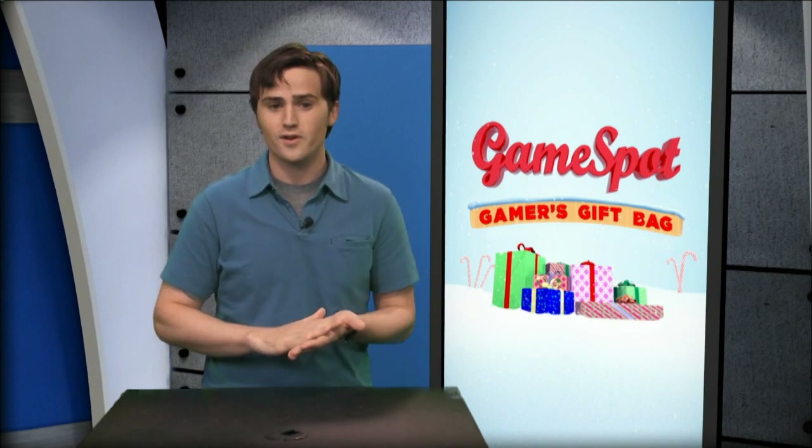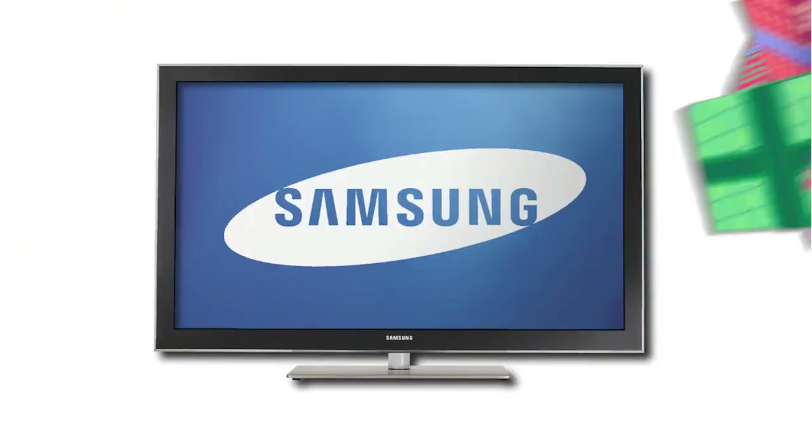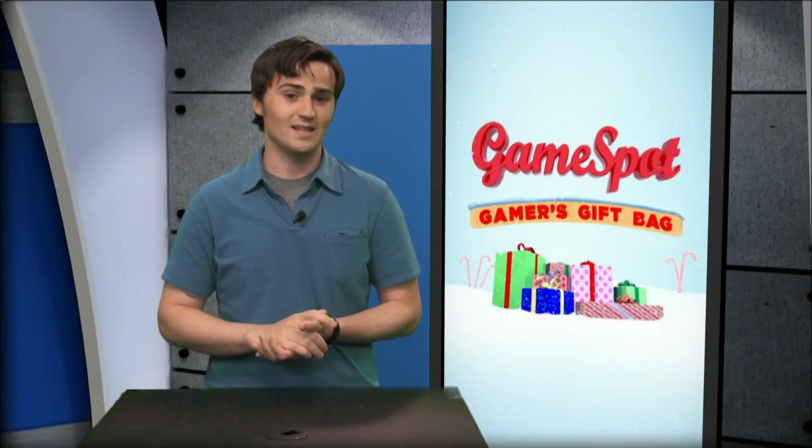But if you're looking for a new gaming HD TV on a budget, check out the Samsung 42-inch class. It's a 720p plasma set with a 600Hz refresh rate and 1 microsecond response time, which means you can't blame the TV for any lag in your games. Best of all, it's only $500.